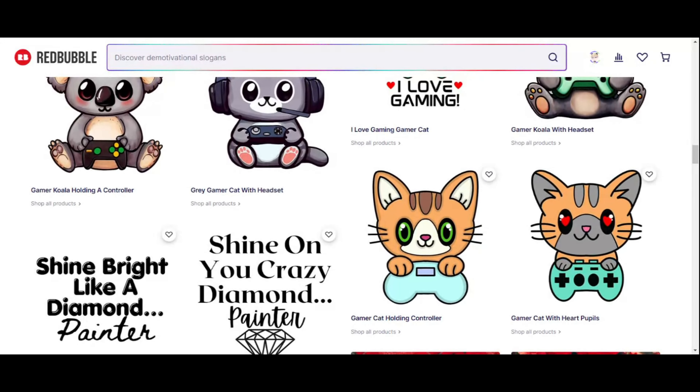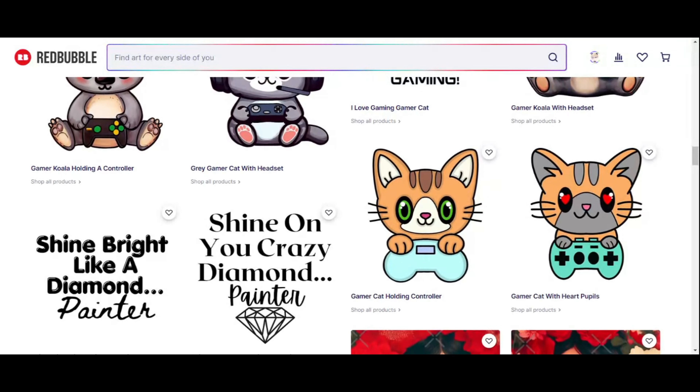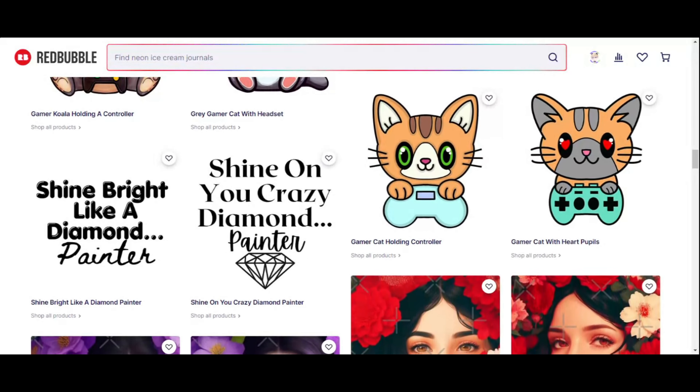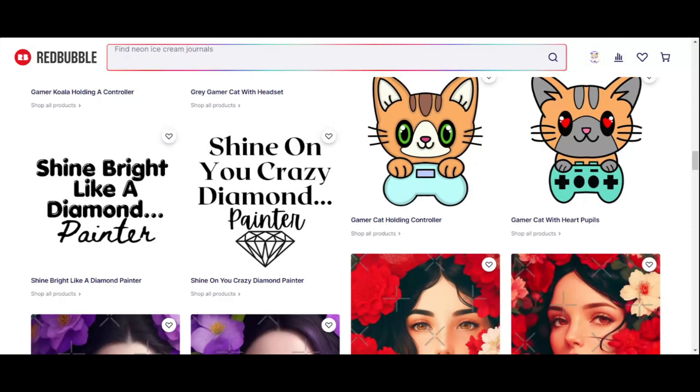So if you see a design you like, you just click on it and the Redbubble store will show you all of the products it's available on. I think most people tend to go to Redbubble for greeting cards and stickers — that would be the most popular.